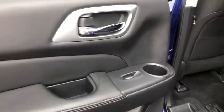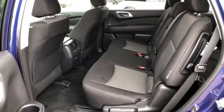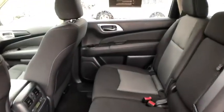Backup camera, traction control, leather-wrapped steering wheel, dual airbags, home-link garage door opener, alloy wheels, power steering, four-wheel disc brakes, cruise control, fog lights.